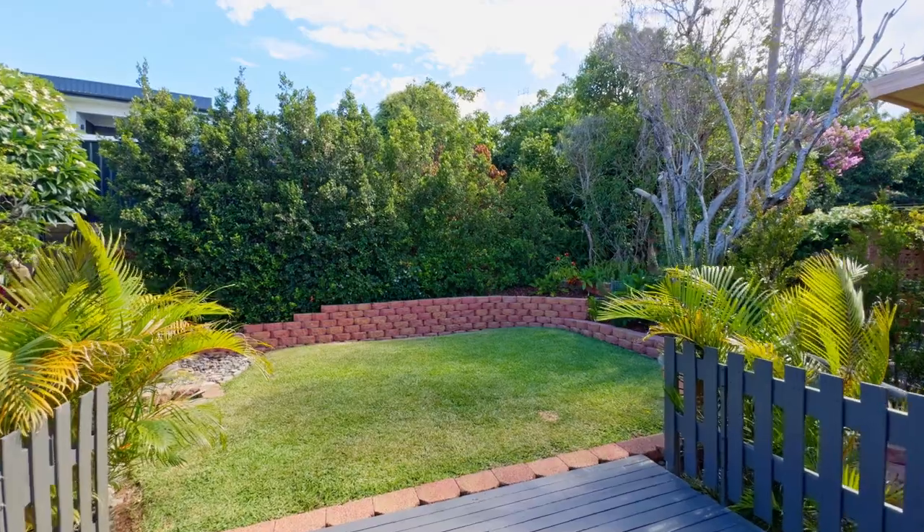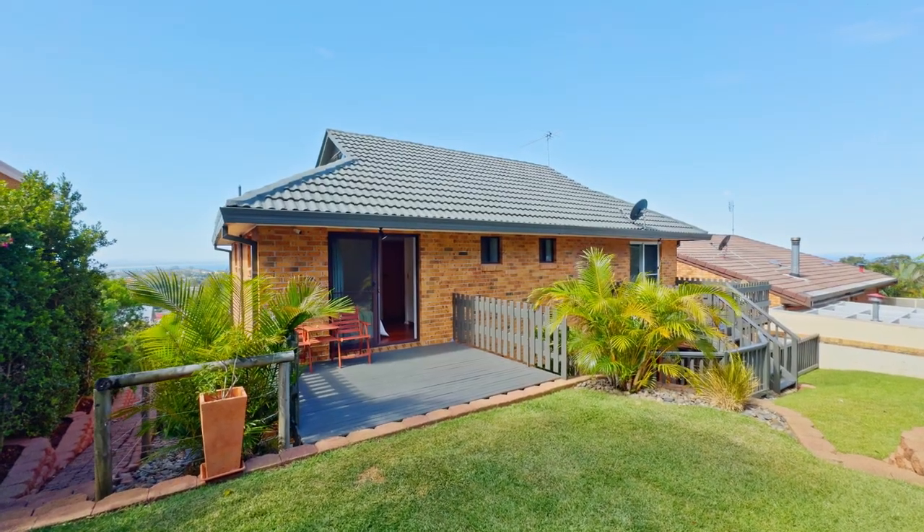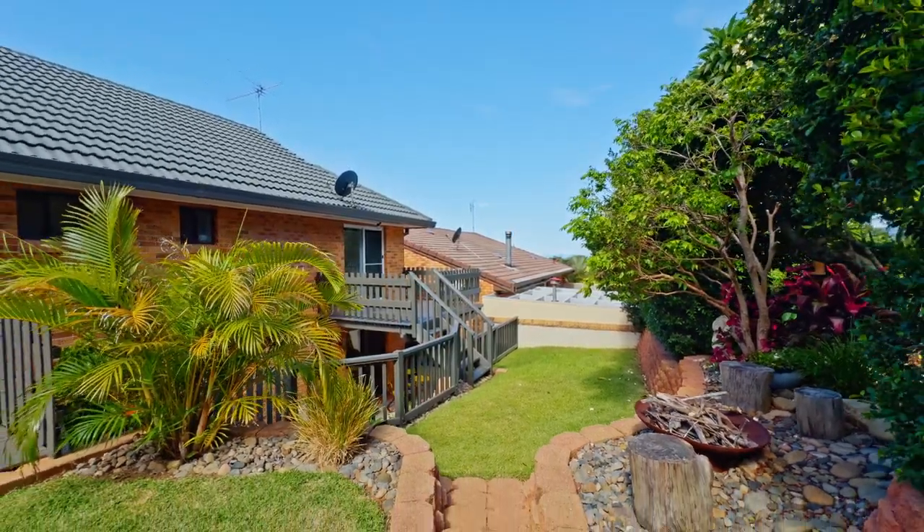Outside, you will find two timber deck balconies at the rear, vibrant easy-care gardens, scattered sitting areas and a lush green low-maintenance backyard, complete with a fire pit area.